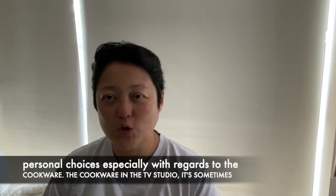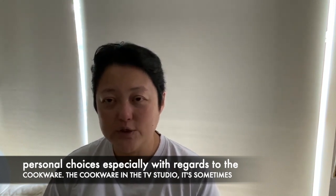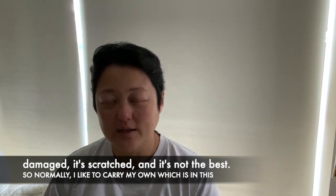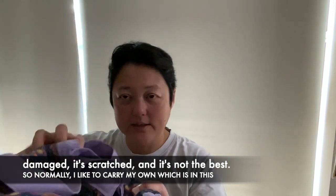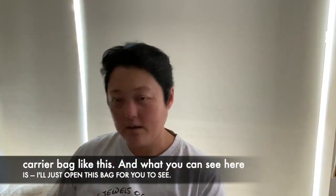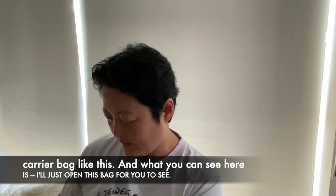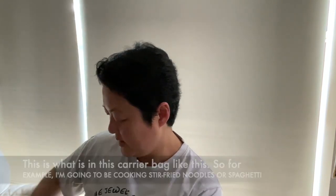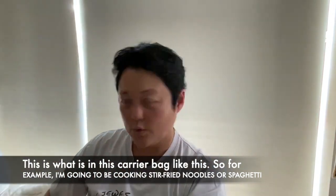Obviously, there are some personal choices as well, especially with regards to the cookware. The cookware in the TV studio is sometimes damaged, it's scratched, and it's not the best. So I normally like to carry my own, which is in this carrier bag like this. I'll just open this bag for you to see what is in this carrier bag.